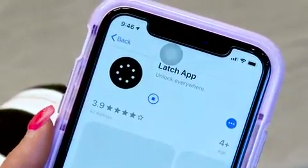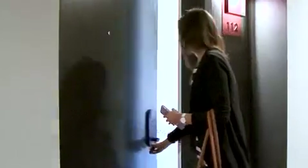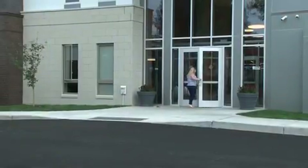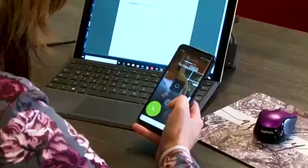The Latch system is used in place of a key to access everything from the front door to your apartment home door. Butterfly MX serves as your intercom system that allows you to let guests into the building from anywhere you may be, on or off premises.